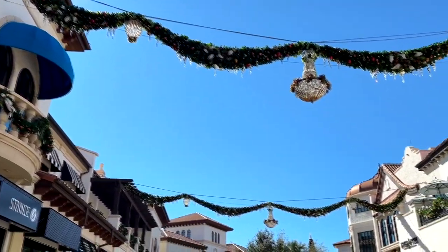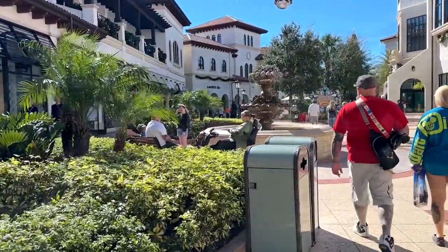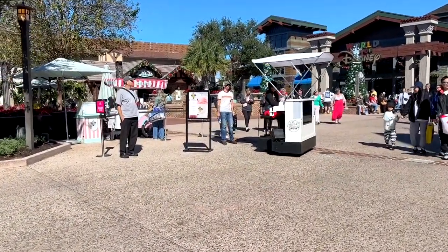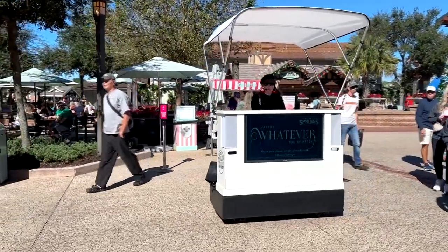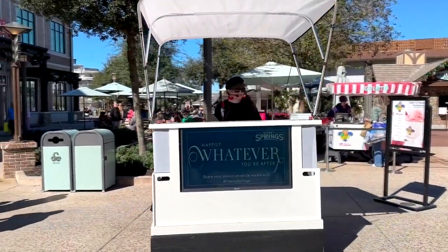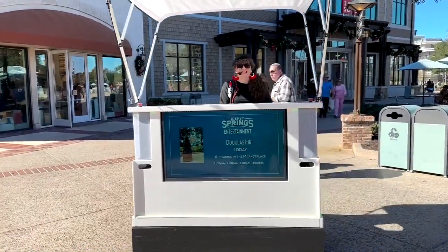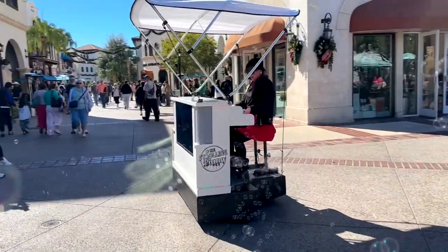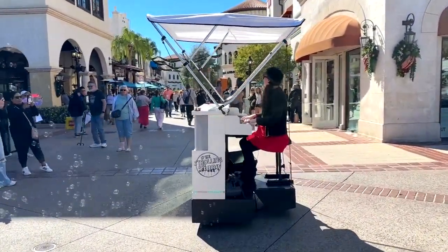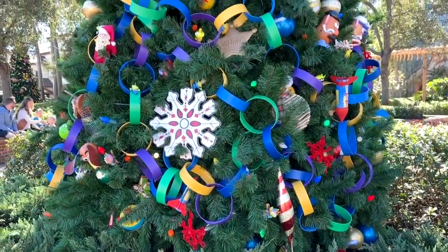Now while you're strolling around the Springs, you never quite know what you're going to run into. Here's someone else strolling by. I can't imagine how hard it is to play, sing, and drive at the same time — but I digress.